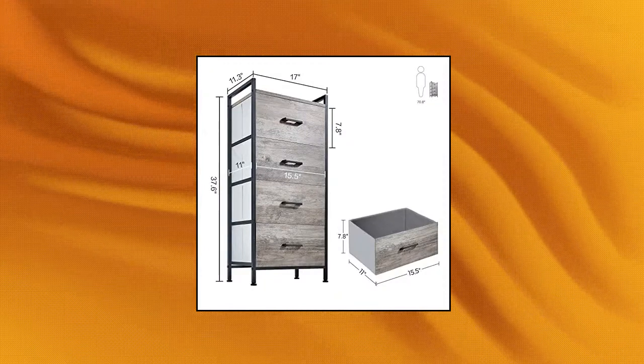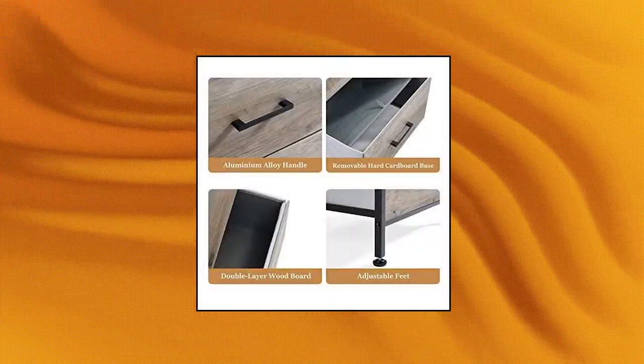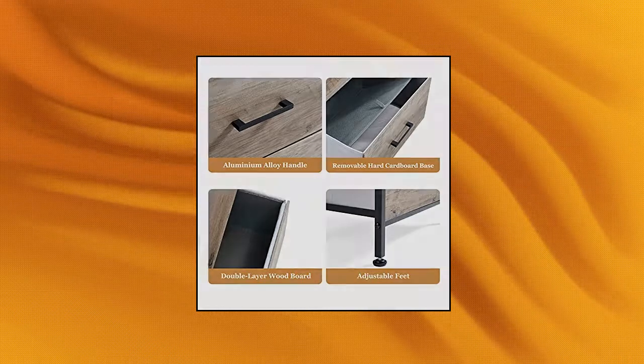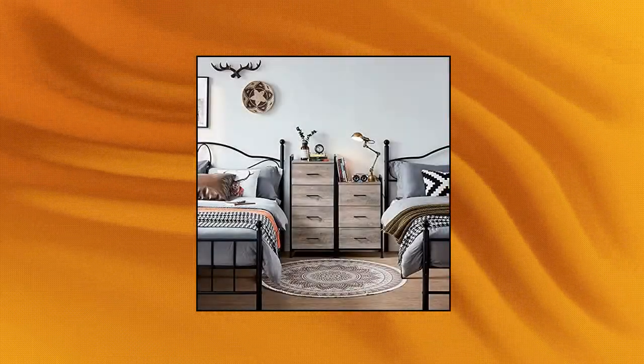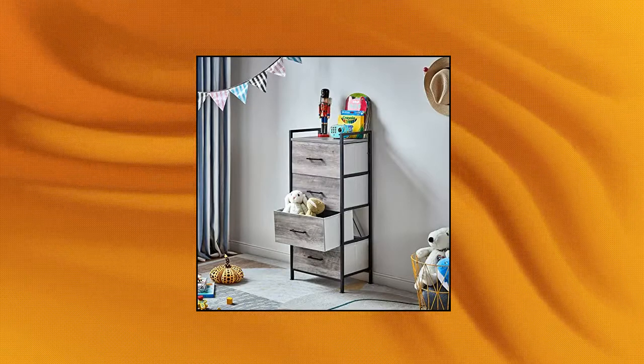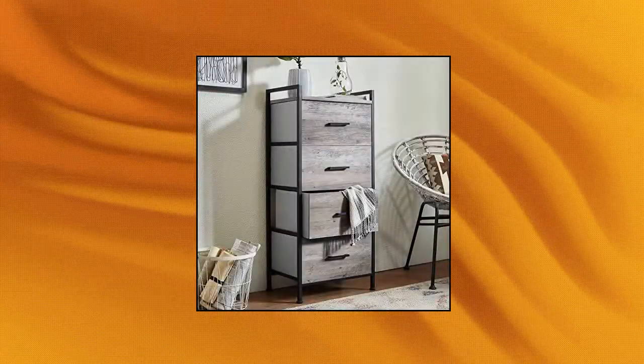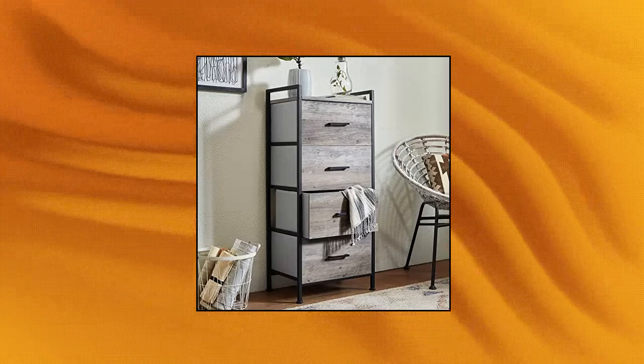LINZE HOME Dresser for Bedroom with 4 Drawers. Say goodbye to chaos — this dresser chest organizes pajamas, blankets, and bits and pieces into 4 spacious fabric drawers, good for limited spaces. Sturdy structure with a water-resistant wood top with natural wood texture, pairing with a thicker metal frame, provides stability for the dresser and ensures a long service life.